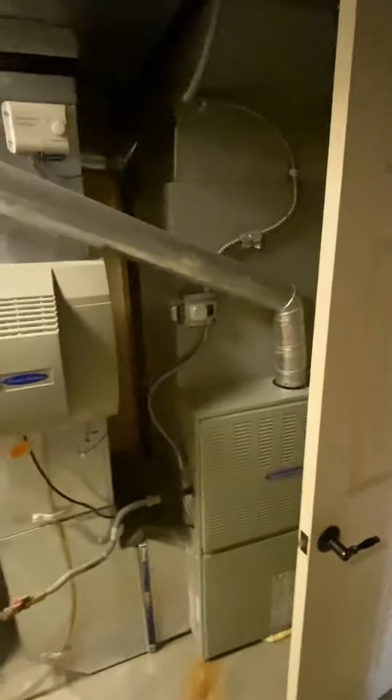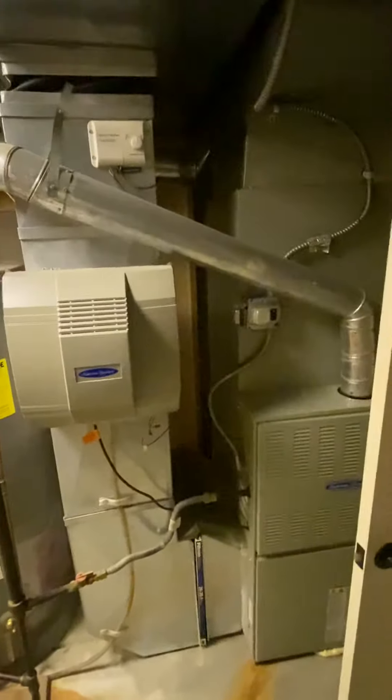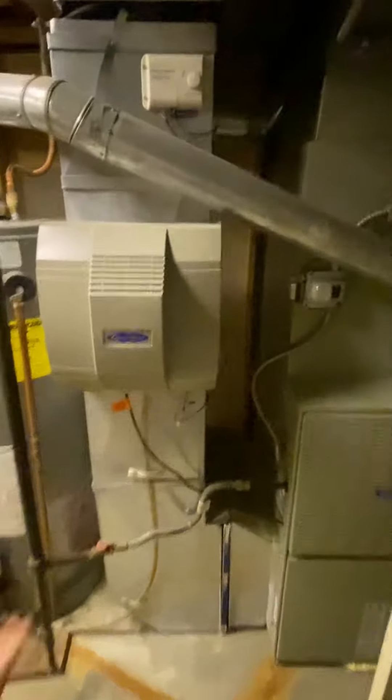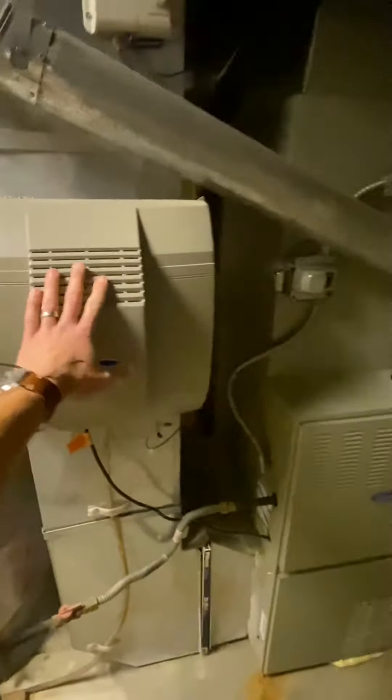In the mechanical room here, I took a look at the furnace. That is a 10-year-old furnace, which is pretty good — it's about halfway through its expected life expectancy. They typically last about 20 years. It does have a whole house humidifier, which is great in our dry winters.